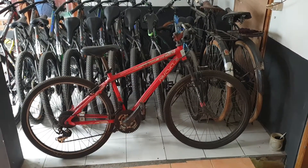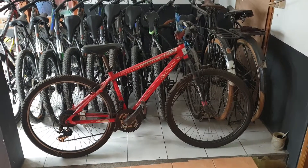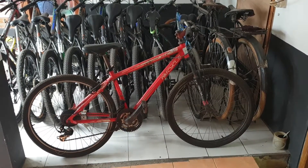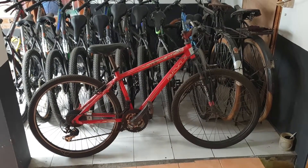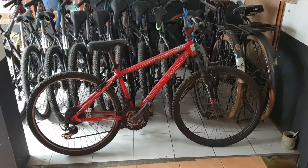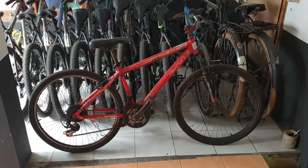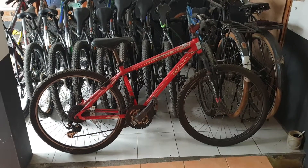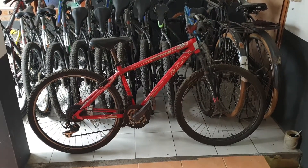Ini sepeda Wim Cycle dengan seri RCS. Kondisinya masih bagus sekali. Dijual dengan harga sangat murah, cuma Rp750.000. Harga barunya itu sekitar Rp1,5 jutaan.